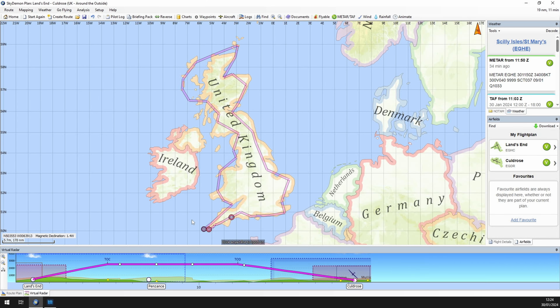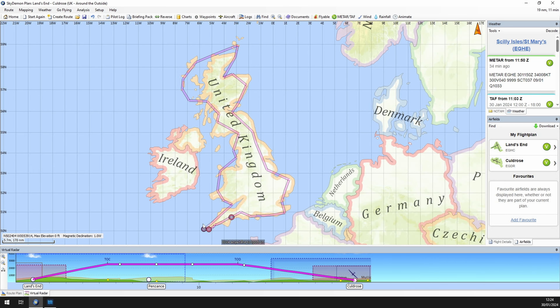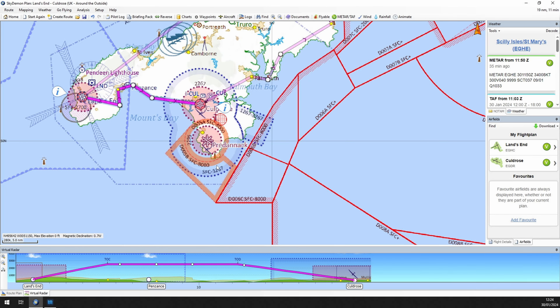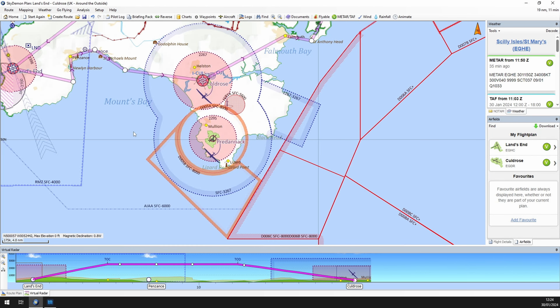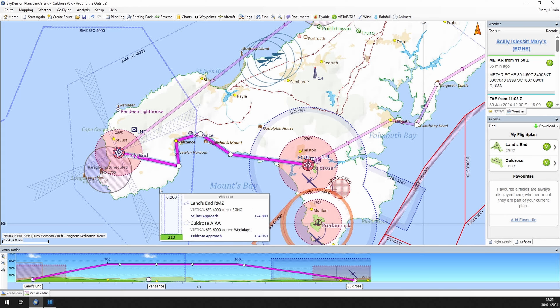The first episode is going to be the first hop from Land's End to Culdrose. Culdrose is a military airfield but does accept GA aircraft. We've got the luxury in the sim to just jump in without the need to ring them up and plan our arrival. I've tried to put some things along the way. To start off, because it's been such a long time, I'm just going to do a lot of hand flying.